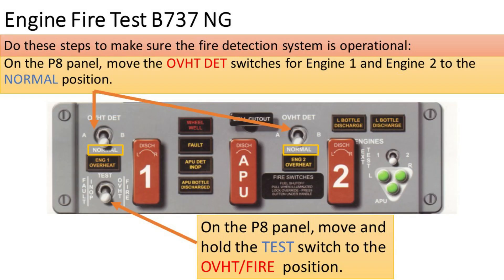Do these steps to make sure the fire detection system is operational. On the P8 panel, move the overheat detection switches for engine 1 and engine 2 to the normal position. Then, on the P8 panel, move and hold the test switch to the overheat/fire position.